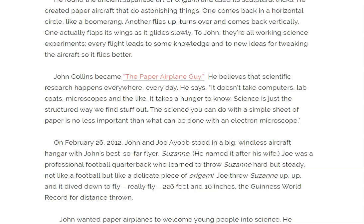He says it doesn't take computers, lab coats, microscopes, and the like. It takes a hunger to know. Science is just the structured way we find stuff out. The science you can do with a simple sheet of paper is no less important than what can be done with an electron microscope.